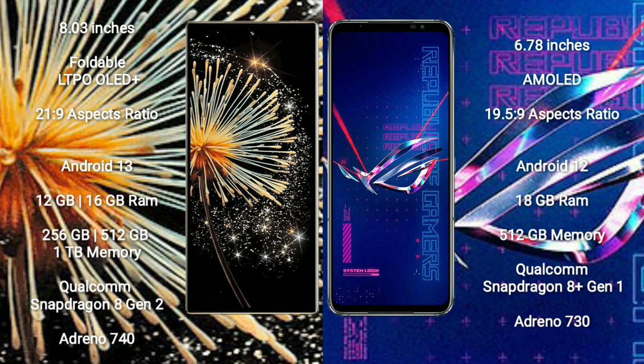Xiaomi Mix Fold 3 runs on the Android 13 operating system. Asus ROG Phone 6 Pro runs on the Android 12 operating system.